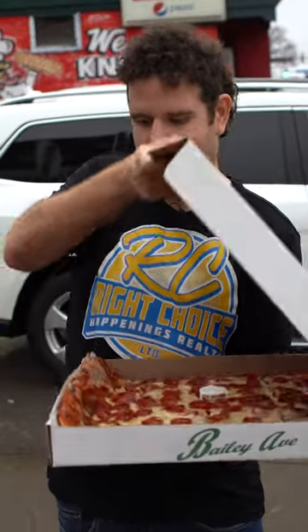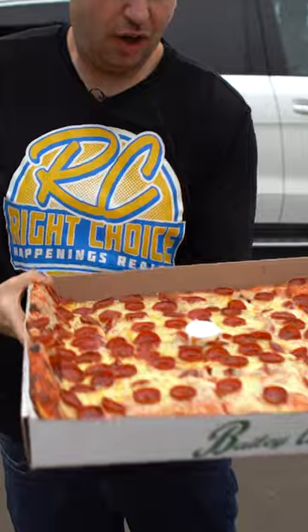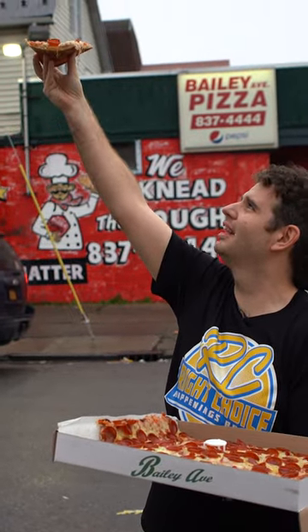We are here at Bailey Pizza on Bailey Avenue in Buffalo, New York. Let's take a look — okay, holy mole, let's take a peek underneath. Oh yeah, nice medium browning, that looks good.